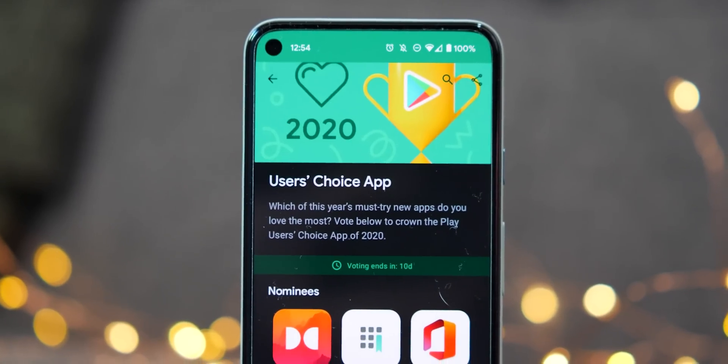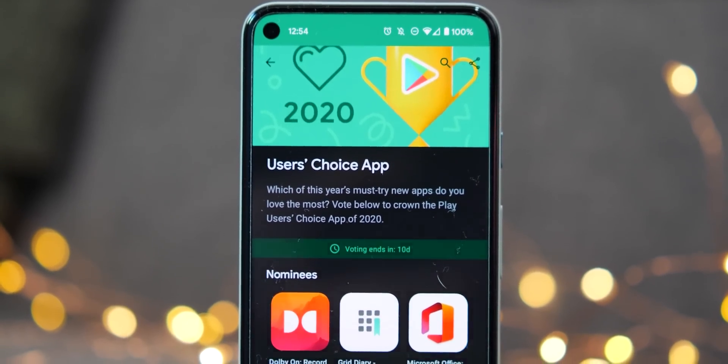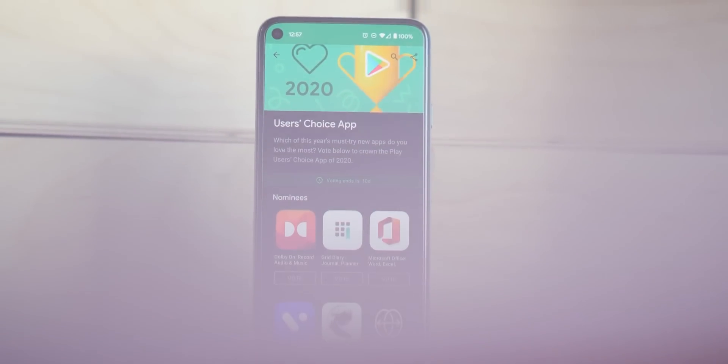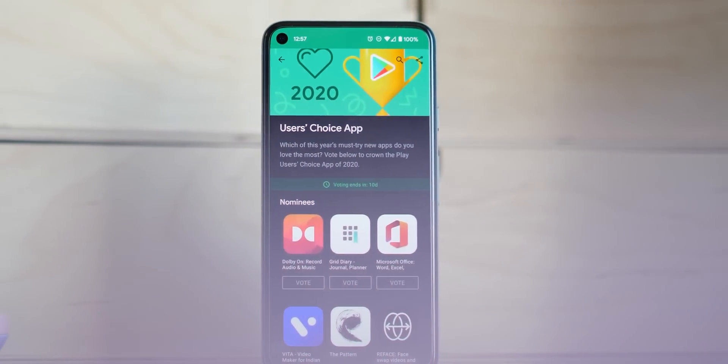As 2020 comes to a close, Google has now confirmed the shortlist for the user's choice awards for movies, games and apps. So we're going hands-on with the best Android applications for the year.